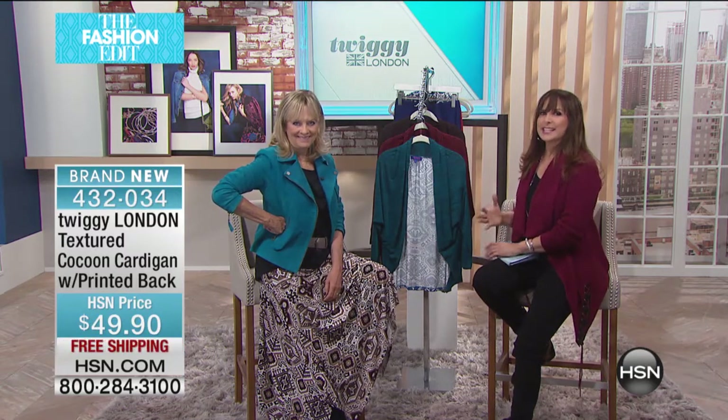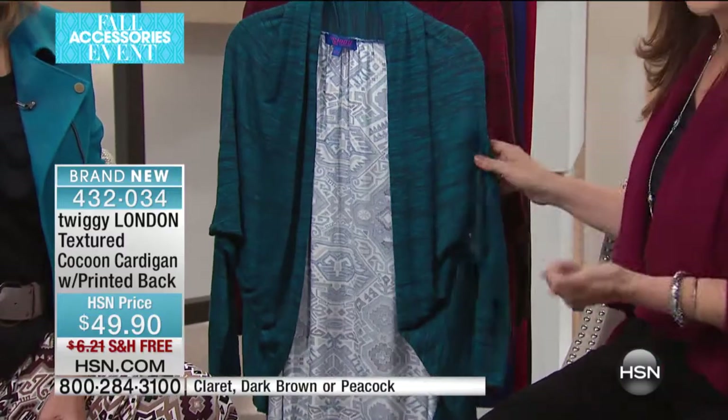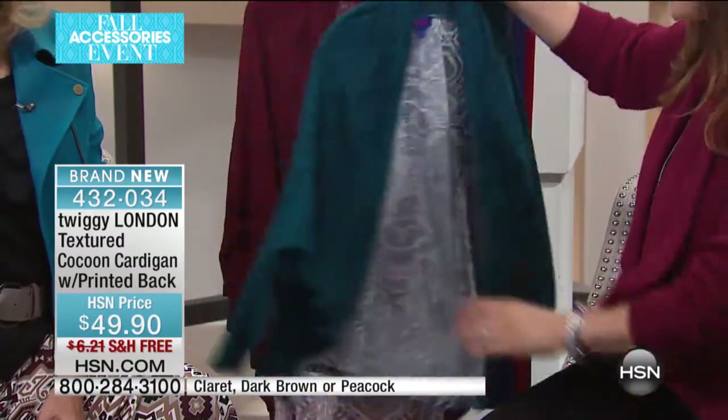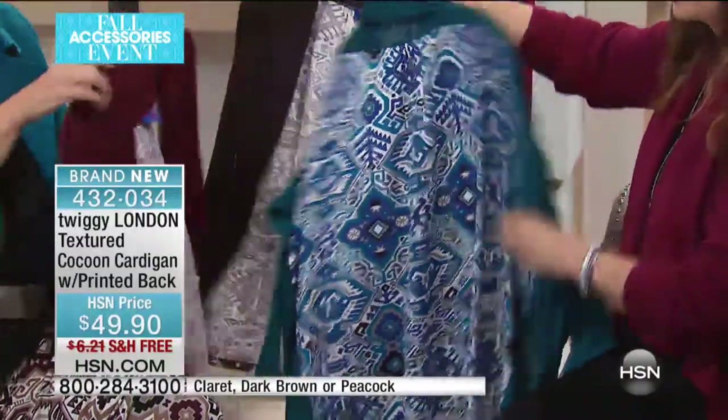A lot of surprises — maybe you weren't expecting Twiggy today, or maybe you've signed up for those 'when to watch' emails so you know in your inbox when Twiggy is going to be here. Because it is our fashion edit event today, we made this day our big accessories event, so it's free shipping and handling on every fashion you're going to see here on TV and on HSN.com — your footwear and your accessories. Please take advantage of that because that is a rare occurrence.